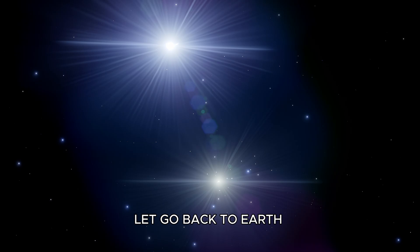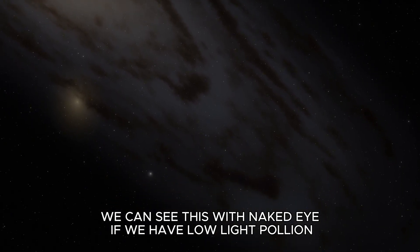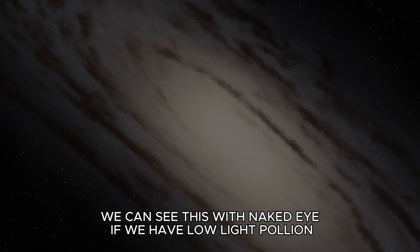Let's go back to Earth. We can see this with the naked eye, if we have low-light conditions.